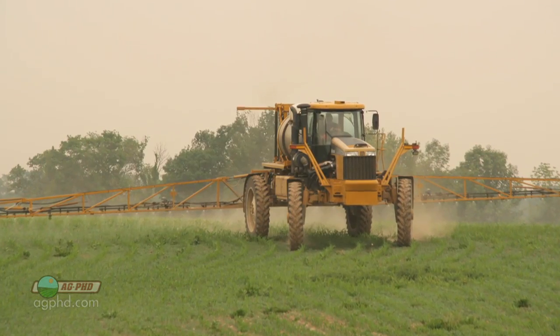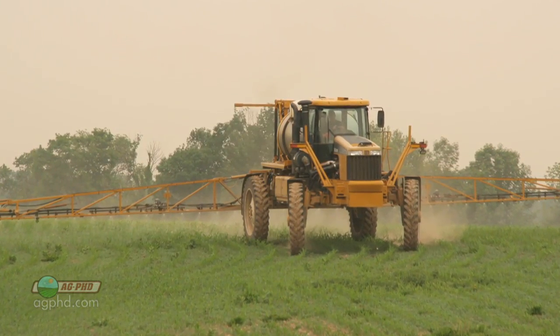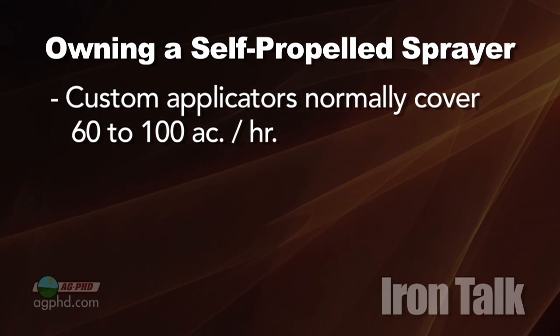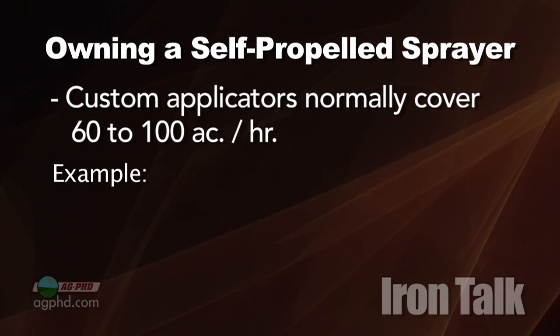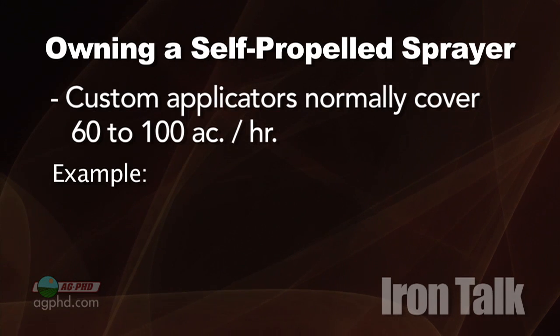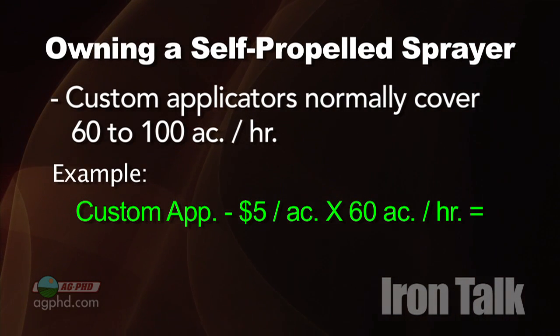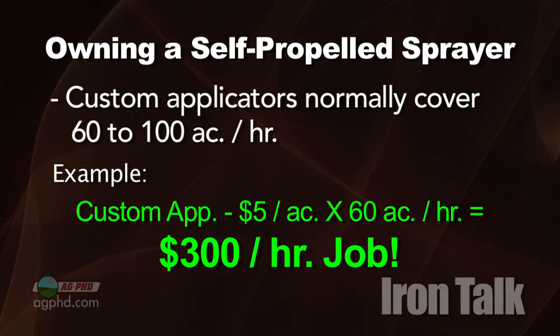If you're spending $5 to $8 an acre on custom application with a ground rig, you need to analyze what you're really spending. Most custom app rigs will cover 60 to 100 acres per hour. If your custom applicator charges you $5 an acre and sprays 60 acres per hour, that's a job that costs your farm $300 an hour.